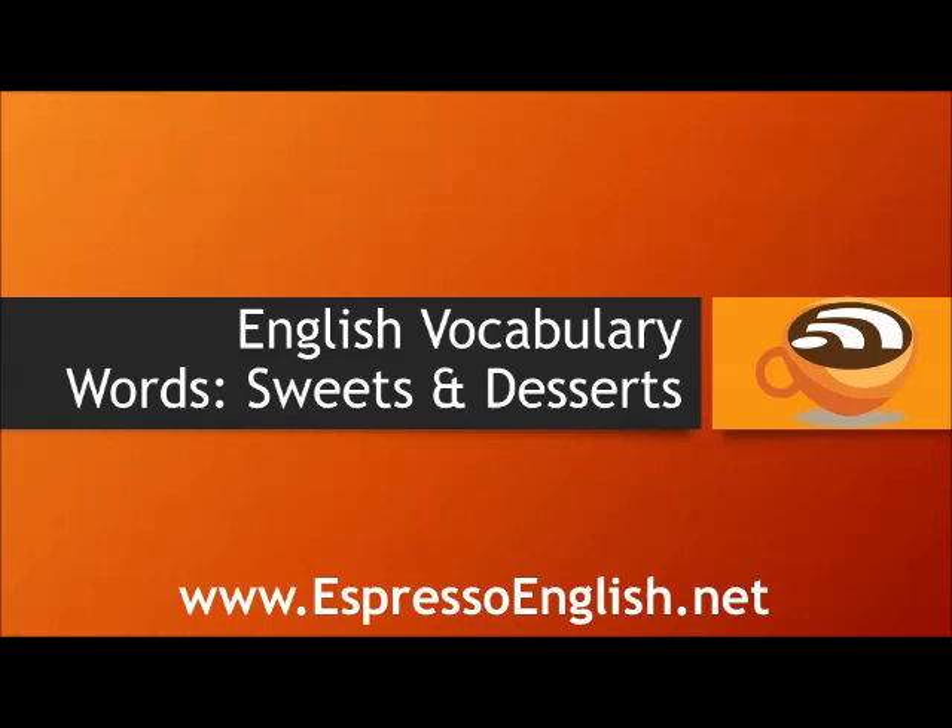English vocabulary words for sweets and desserts from EspressoEnglish.net.